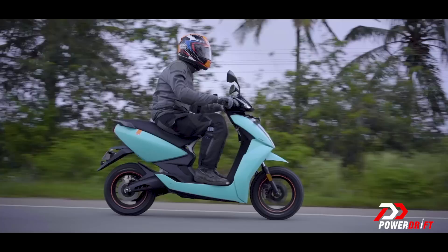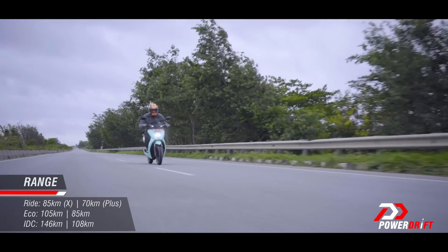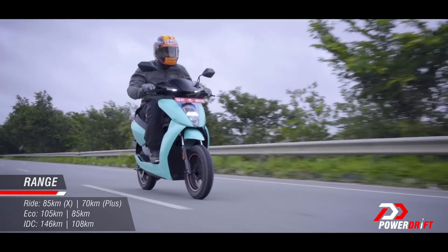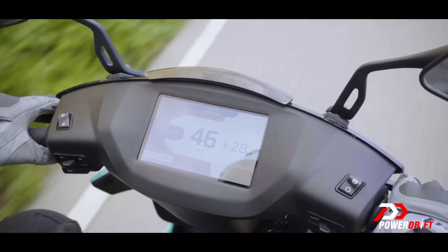This allows Ather to offer 105 kilometers of range in their smart eco mode, and that's Ather's real-world range number. We'll believe this number because Ather's display usually shows startlingly accurate range predictions.